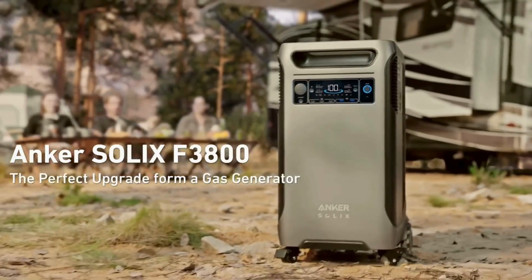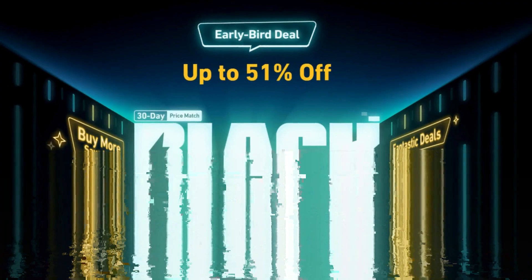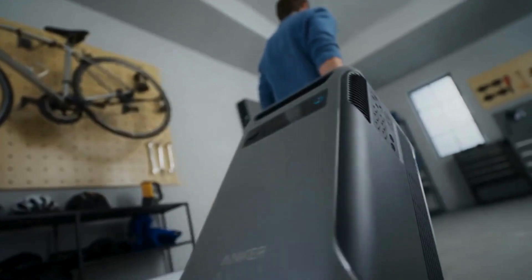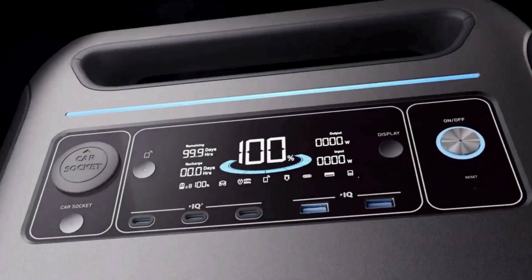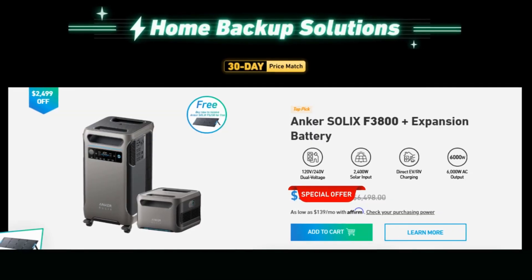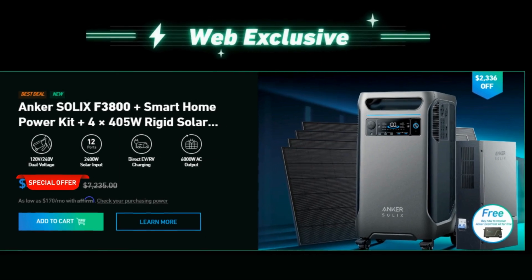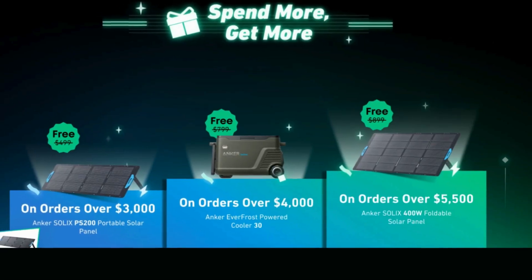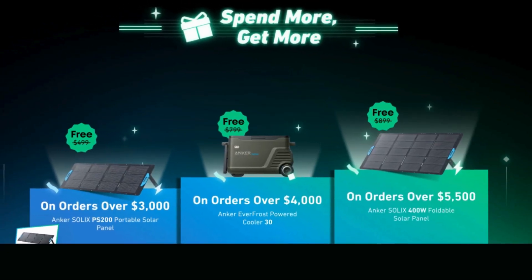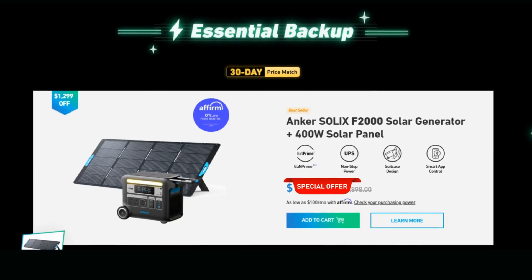Anker has built a reputation for delivering reliable, compact power solutions, and their seasonal deals are no exception, with up to 51% off on their Solix line. These power stations are ideal for keeping your devices charged during outdoor adventures or providing emergency backup at home. Anker is also offering a 30-day price match guarantee, plus free shipping on all orders. If you're looking for something lightweight and portable without compromising on power, Anker's deals are worth checking out.